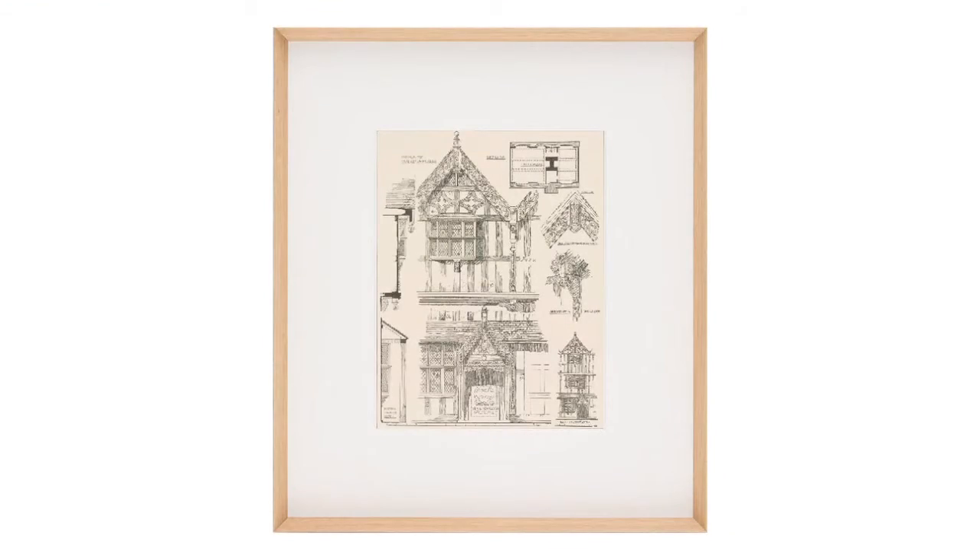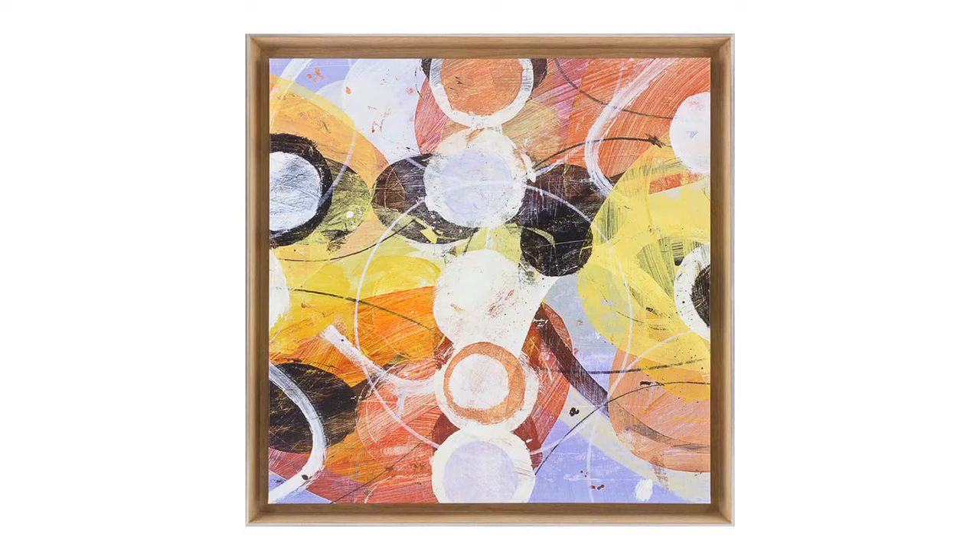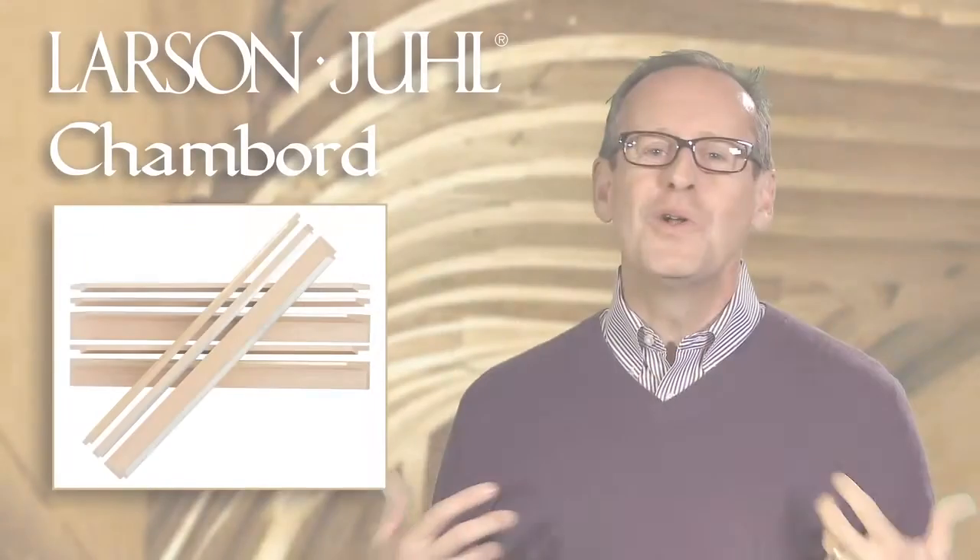The simple shapes and profiles that we've designed really complement a wide variety of artwork — from a small antique book plate or a modern bold graphic or monoprint, all the way to a very large canvas. We have a profile that will look absolutely beautiful. I hope you'll enjoy and find inspiration in our Chambord collection, just like we found inspiration in the Chambord Chateau.